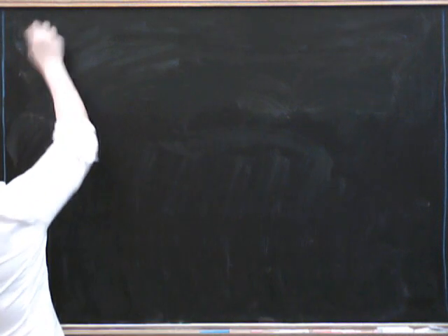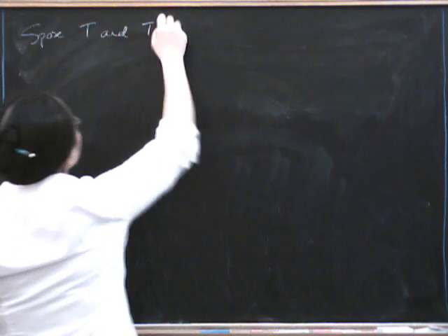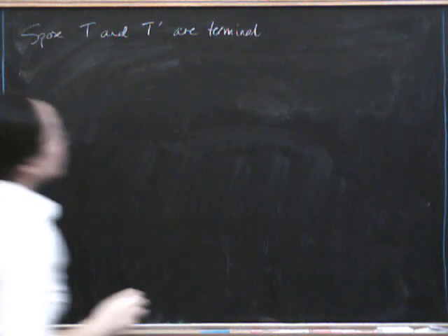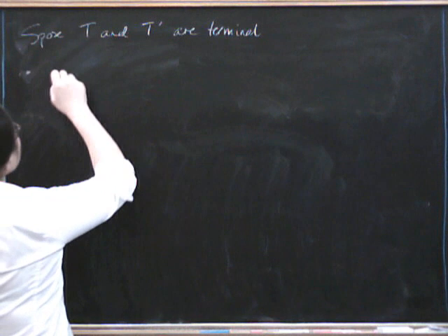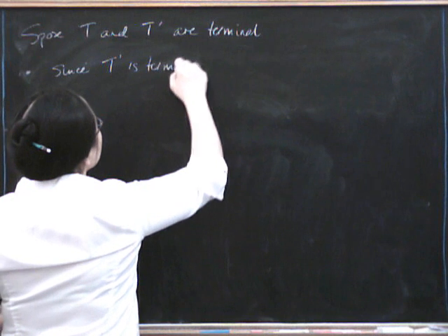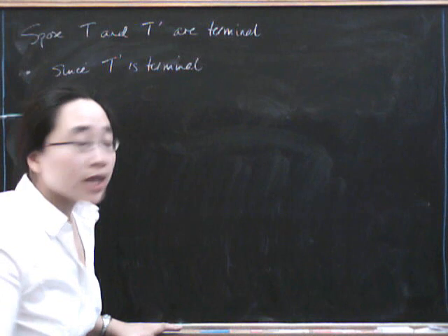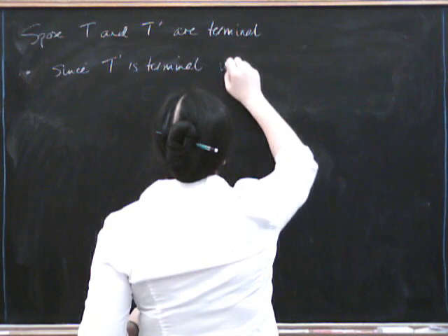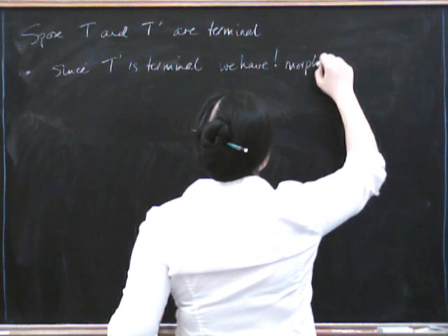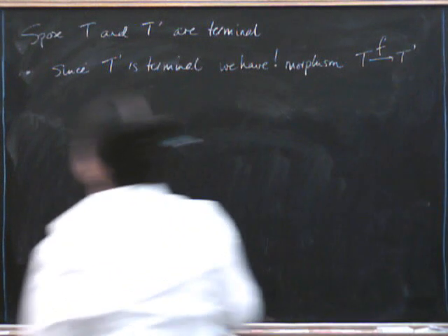So what we've got is T and T prime, both terminal. And what we want to show is that they're uniquely isomorphic to each other. The first thing we do is say: since T prime is terminal, we have a unique morphism from any object in the category to T prime. In particular, we have one from T — a unique morphism from T to T prime — and we can call that F.